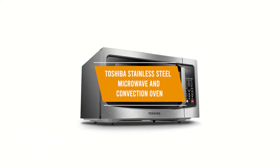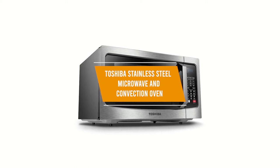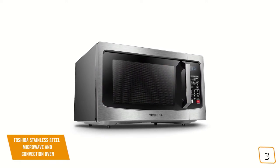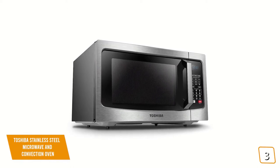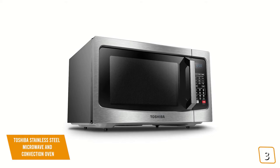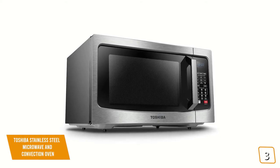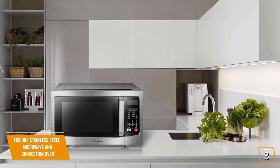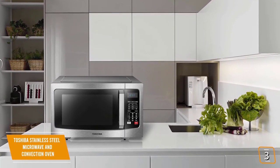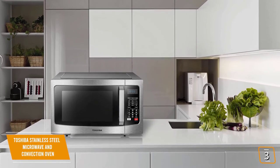The third product on our list is the Toshiba stainless steel microwave and convection oven EC042A5CSS. This is our best convection microwave. If you're looking for a great microwave with convection, the Toshiba EC042A5CSS is one of the best choices for you. Currently priced at $170, this Toshiba is a fully featured countertop microwave and convection oven, making it a great alternative to microwaves with inverters.